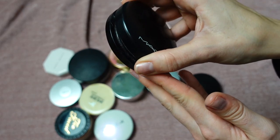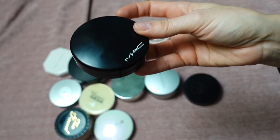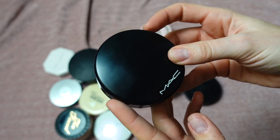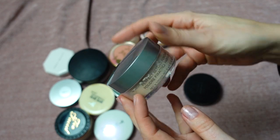This is by MAC — the Mineralized Skin Finish Natural in shade Light. It's a finishing powder with a thin consistency and a little bit of glow. It kind of reminds me of the Pupa powder — they almost dupe each other. It looks beautiful on skin. I'm keeping it; it has a purpose in my collection.